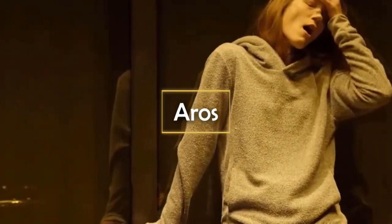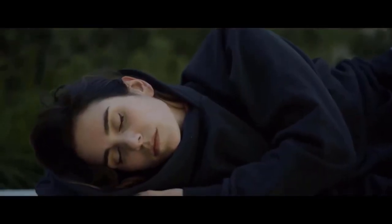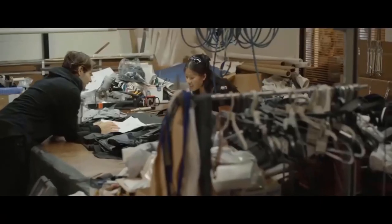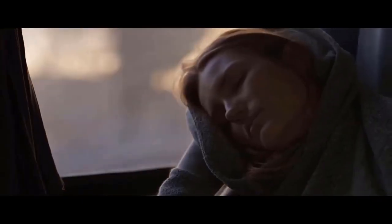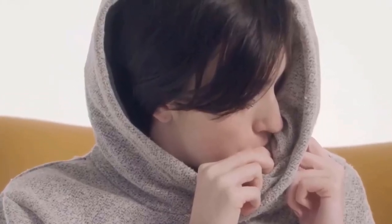Aros Hoodie. Have you ever felt so tired that you wish you could just shut your eyes and take a quick nap? Whether you're on a long train ride or spending days in the library studying, the naps you need most don't happen in bed. That's why Aros has developed a hoodie with a secret inflatable pillow in the hood. The wearer can inflate or deflate the pillow using a valve in the left front section of the hood, and it inflates with just a few quick puffs. The air pillow contours your head for maximum comfort, and you can adjust its position to support your neck, the side, or the back of your head. The inflatable pillow is removable, making the hoodie easy to wash. Aros has multiple styles for both men and women in several colors.